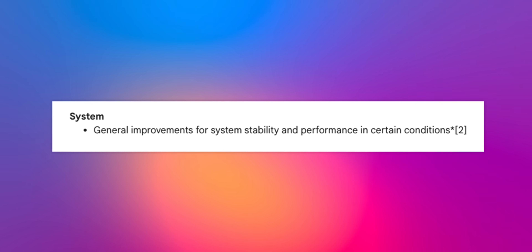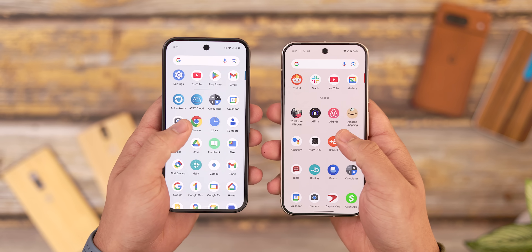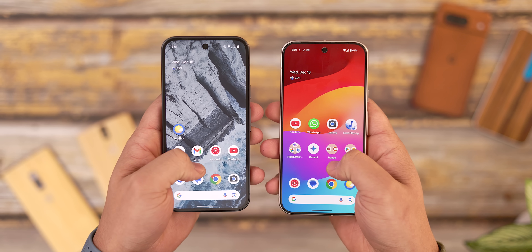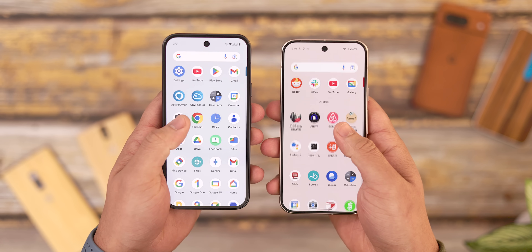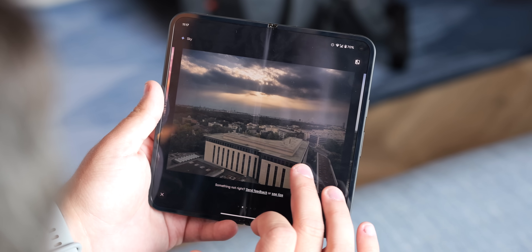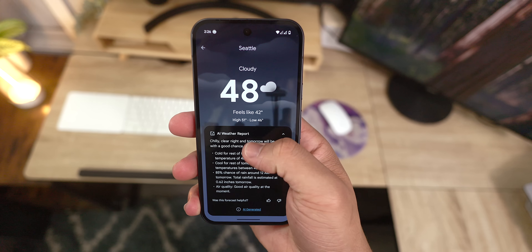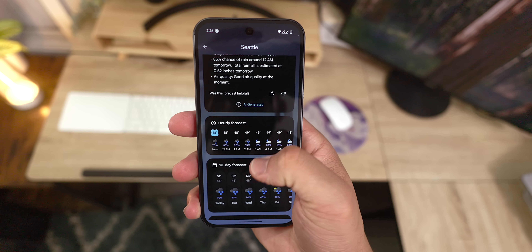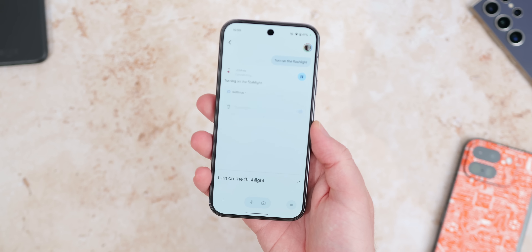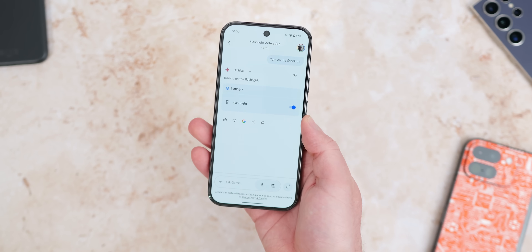Another change we've seen is general improvements for system stability and performance. This, according to the blog post, applies to every Pixel device across the board, from the Pixel 6 to the 7 to the 8 and the 9 series, and even the Pixel Tablet. Unfortunately the verbiage here is a bit vague as to what specifically has been improved, but it's safe to say we can expect our devices to be less prone to crashing, freezing, or unexpected slowdowns, and overall phone operations should feel more responsive.